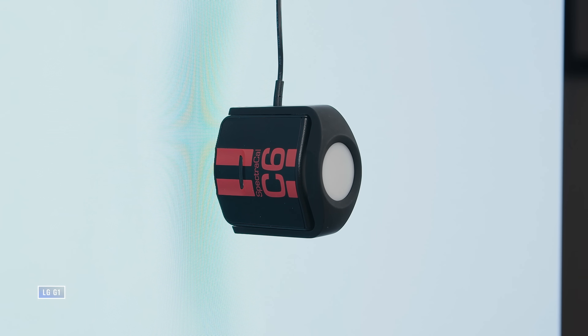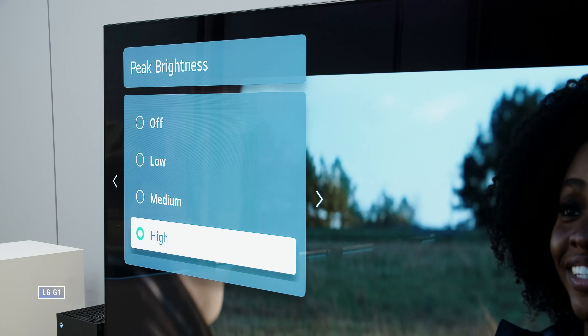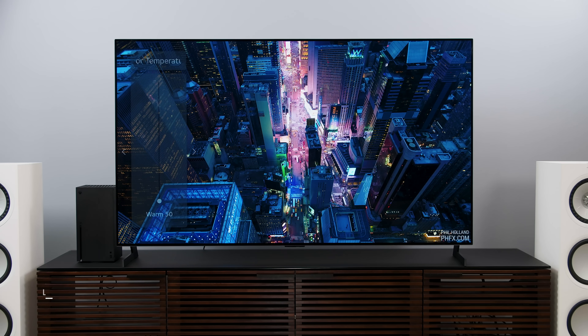By the measurements, the G1 does get brighter, and it can soar pretty high in Vivid mode. But I hate Vivid mode. For this video, what I did was test the TVs in a modified version of the ISF Bright setting. In SDR, I maxed out the OLED level setting, turned the peak brightness to high, and went with warm 50 on both TVs for color temp — same settings on both TVs, leveling the playing field. For HDR, more or less the same thing: Cinema Home, both TVs maxed out, high peak brightness, and warm 50 for the color temp.